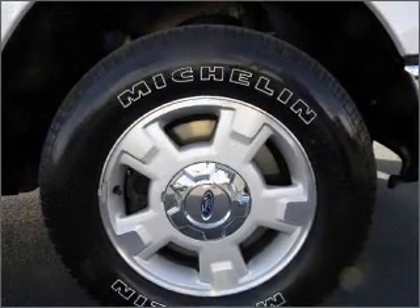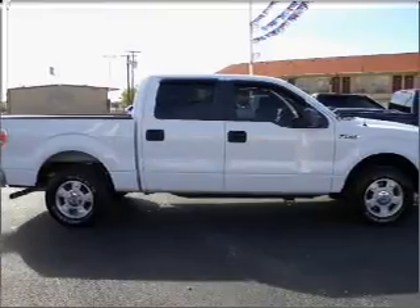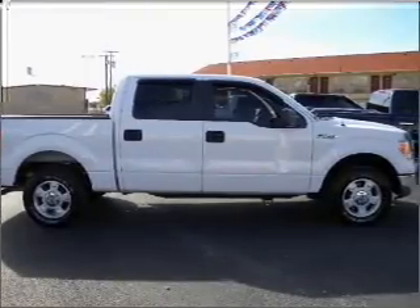With a powerful 8-cylinder engine connected to a smooth shifting 6-speed automatic transmission, premium wheels lend a distinctive appearance.